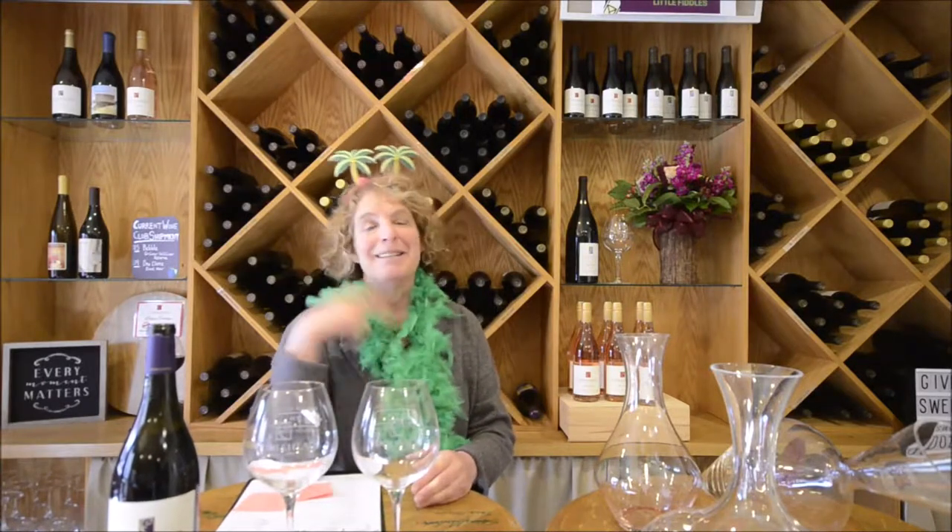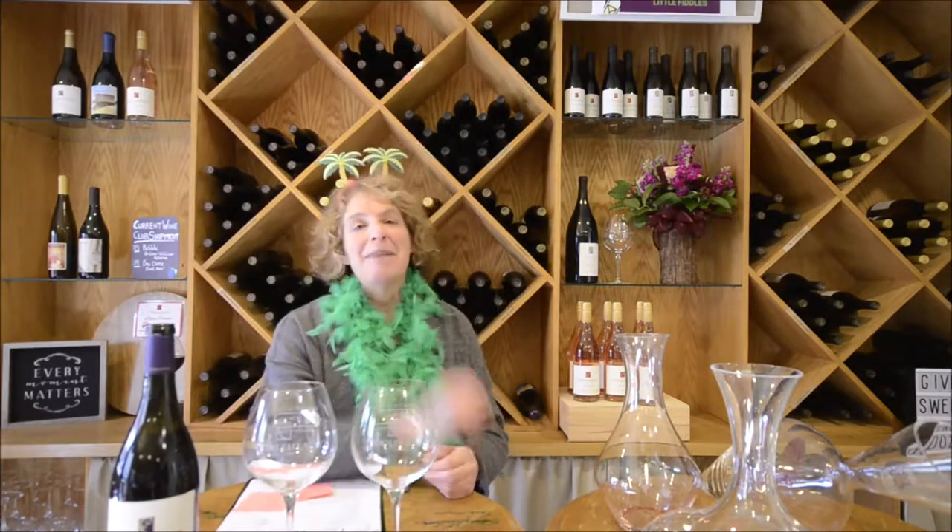Welcome to Kathy's Corner. We have some topics that we should be talking about and don't hear enough about. The first one I want to talk about is decanting wine.